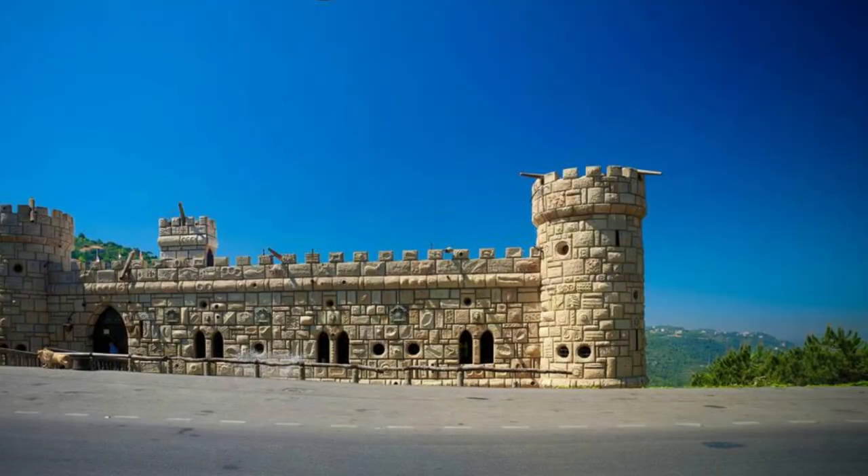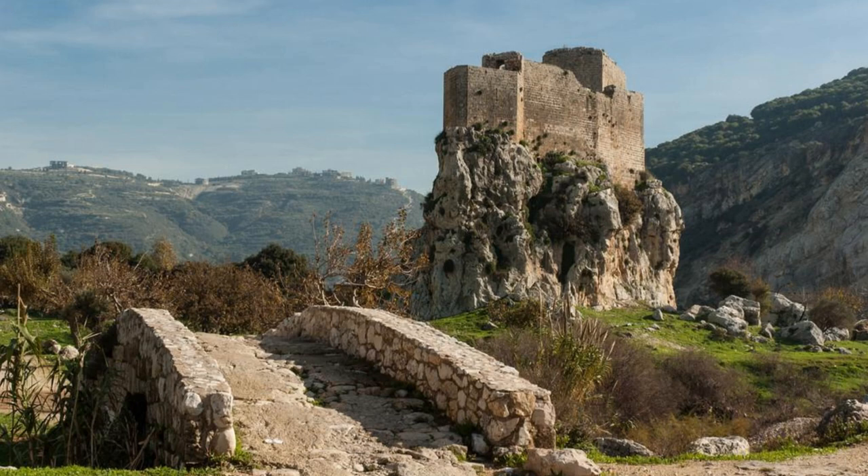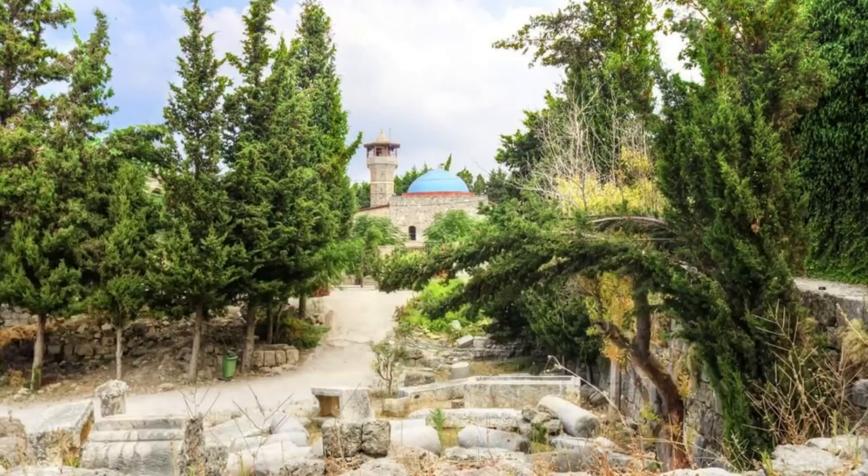Step into a fairytale world at Moussa Castle, a unique architectural masterpiece nestled in the mountains of Beiteddine. Explore this whimsical fortress, which was hand-built by Lebanese visionary Moussa Abdelkareem Al-Maamari over the course of 60 years. Marvel at its intricate details, secret passageways, and whimsical decorations, which reflect Moussa's creative imagination and love for his homeland. Discover a fascinating collection of artifacts, antiques, and memorabilia that offer insights into Lebanon's history, culture, and traditions. Moussa Castle is a labor of love and a testament to one man's determination to preserve Lebanon's heritage for future generations.